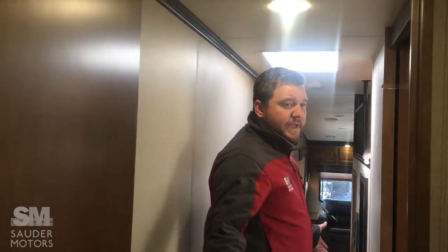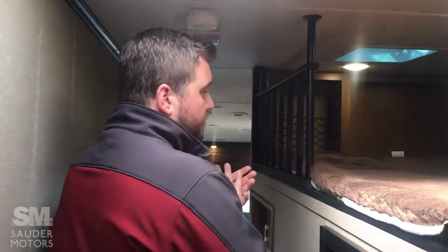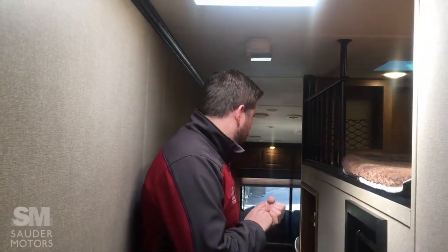So, to recap: we've got a 2016 Grand Design Reflection 367 DHS. It is fully loaded, just under 15,000 pounds. It's a great trailer. If you guys have any questions, give us a call at Southern Motors. Thank you so much for watching the video. Have a great day.